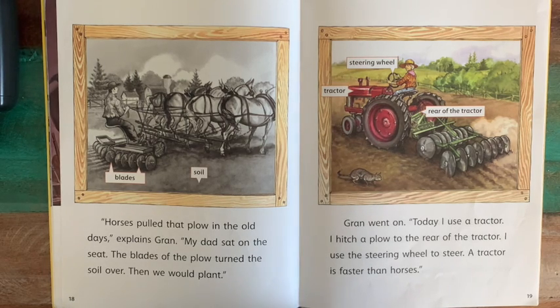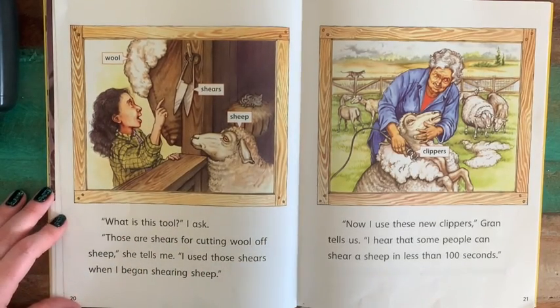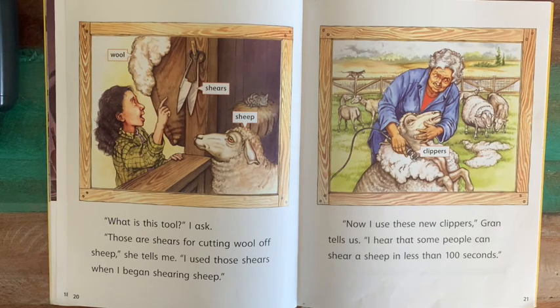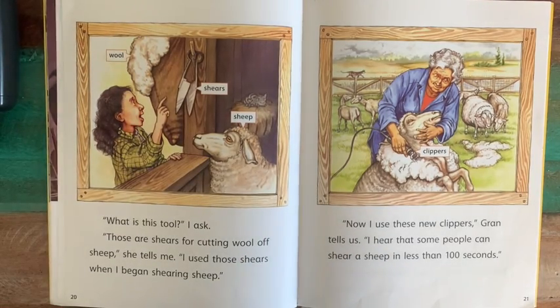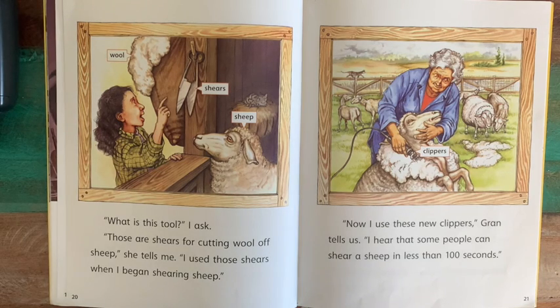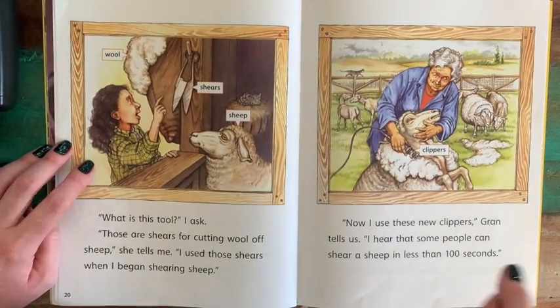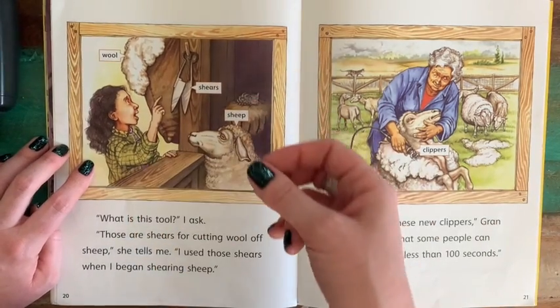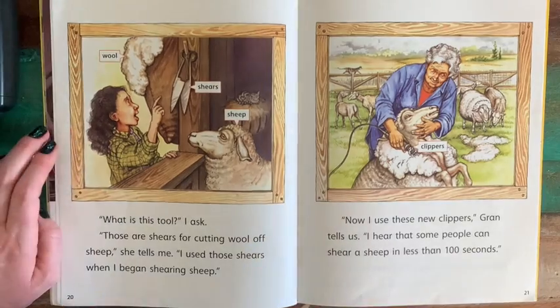"What is this tool?" I ask. "Those are shears for cutting wool off sheep," she tells me. "I used those shears when I began shearing sheep." You see two blades, almost like a pair of scissors, called shears, that they would use to cut the hair off sheep. "Now I use these new clippers," Gran tells us. "I hear that some people can shear a sheep in less than 100 seconds." With this new electric clipper, Gran can just plug it in and quickly shave the sheep — she doesn't have to take the shears and cut all the wool off by hand, which would take a lot longer. Now that there's a faster, easier way, Gran's more likely to use that.